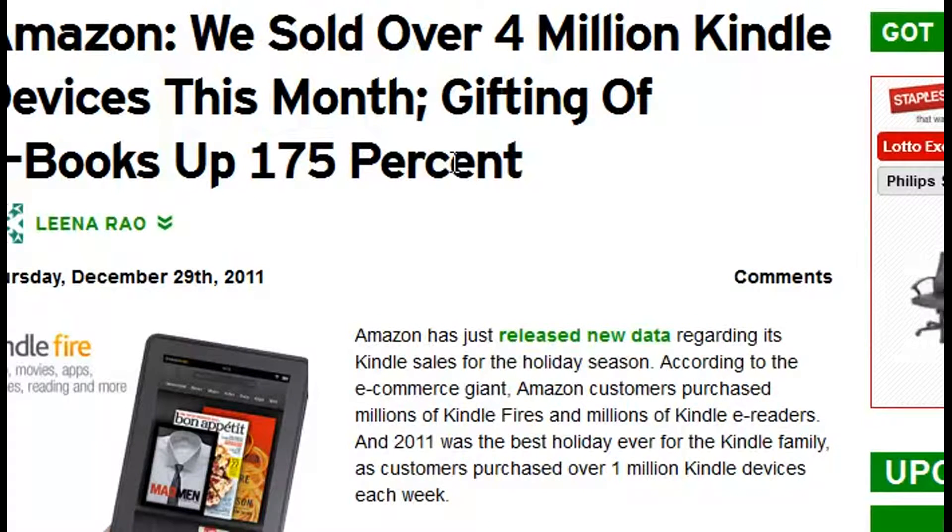What that basically means is that the market is wide open. So that's good news for us as Kindle publishers or potential Kindle publishers. Kindle books have been outselling paperbacks for quite some time.